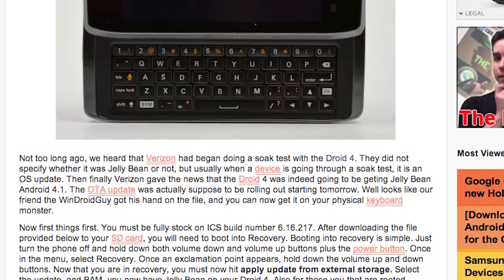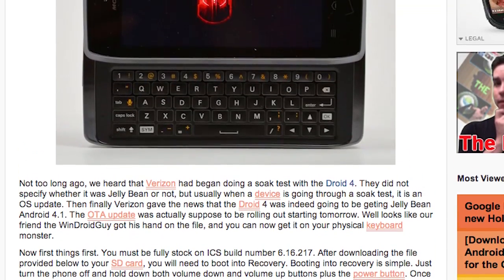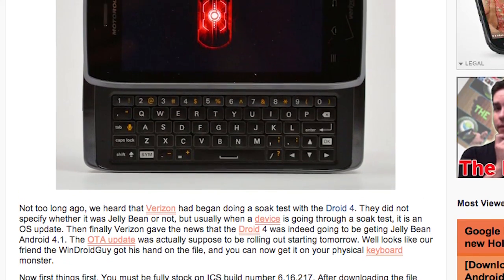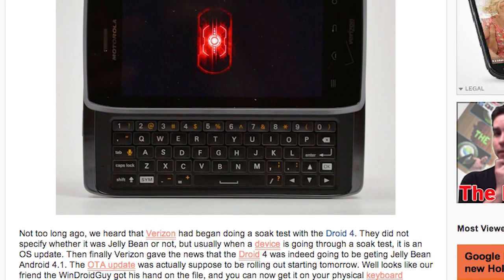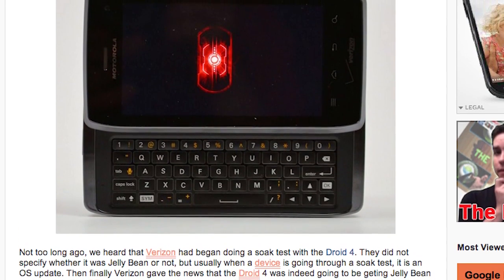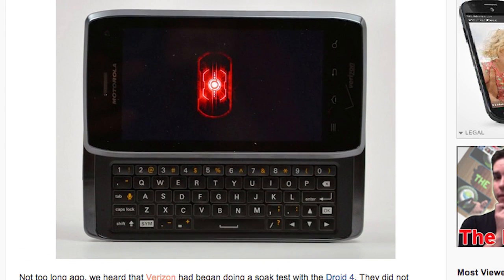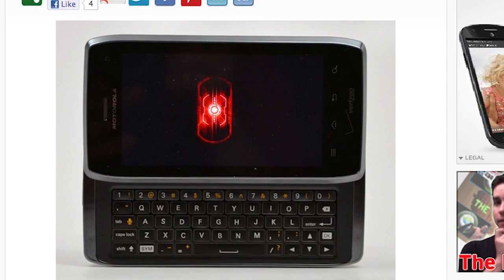The Droid 4 is receiving Jelly Bean Android 4.1, and we have the download for you. A couple things first: make sure you're on ICS build number 6.16.217. There are a couple steps that involve getting into your recovery by hitting volume down and volume up — the same old deal. So if you're one of the remaining owners of that physical keyboard bad boy, we have the download for you. Check the links below, follow the steps, and good luck.